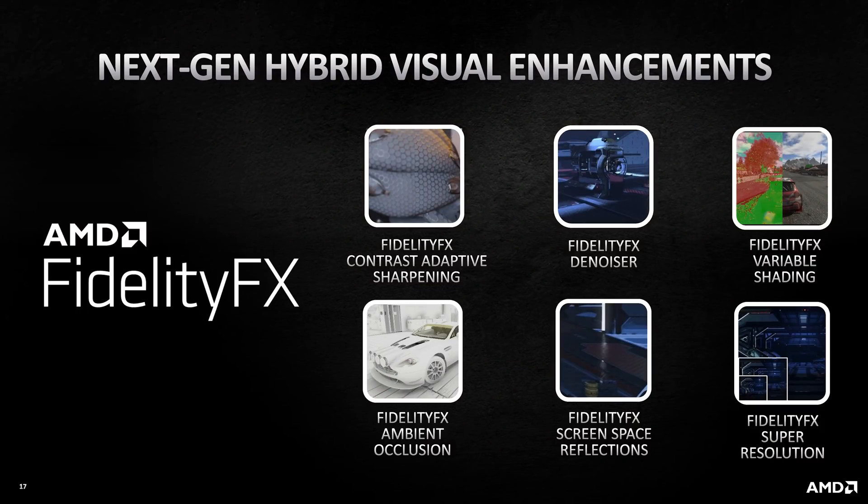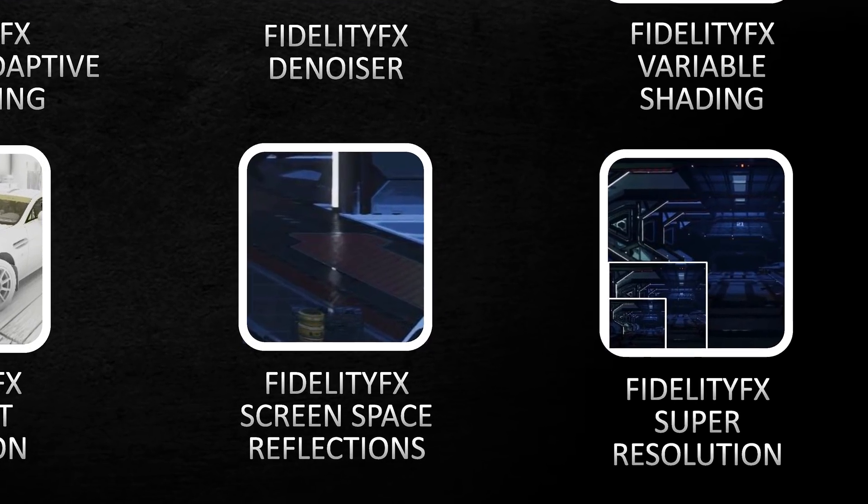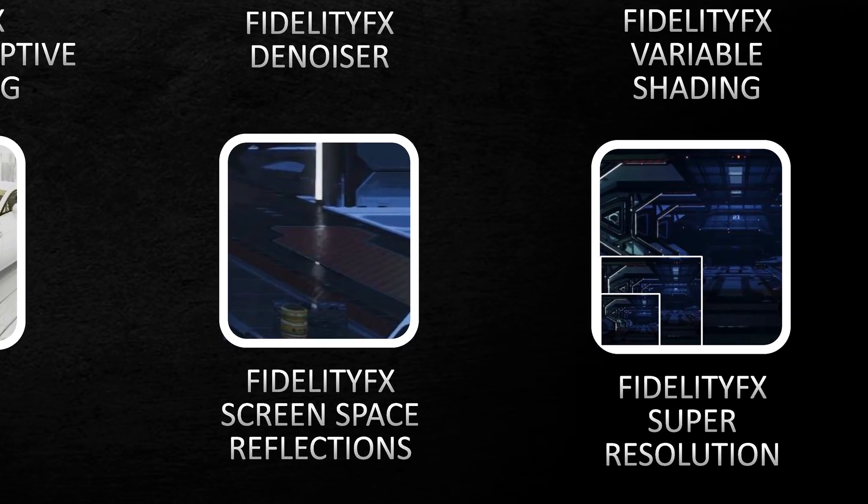There are no updates on AMD's DLSS competitor, FidelityFX Super Resolution. While it is listed on AMD's slide here, the company said this feature is not ready and not available for use at this point. This is a big blow to the prospects of the RX 6700 XT, given the increasing strength of DLSS as a feature as more games are being updated to support it. There isn't a huge rush right now given GPU supply issues, but when things return to normal, it will be crucial for AMD to compete in this space.